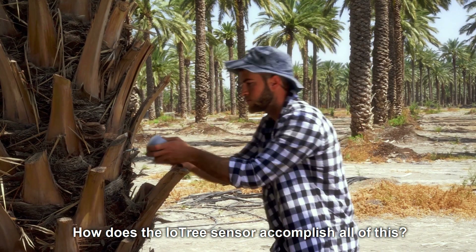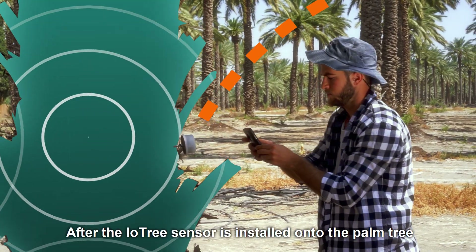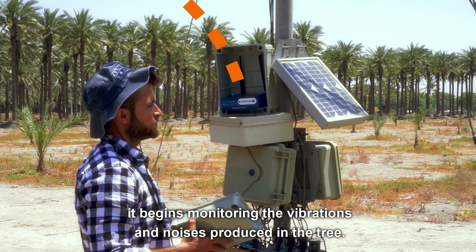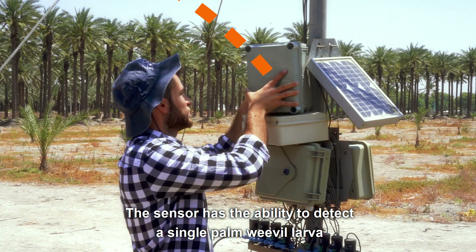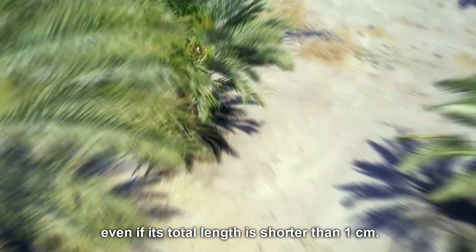How does the IO-Tree sensor accomplish all of this? Well, it just listens to the tree. After the IO-Tree sensor is installed onto the palm tree, it begins monitoring the vibrations and noises produced in the tree. The sensor has the ability to detect a single palm weevil larva burrowing inside the palm tree, even if its total length is shorter than one centimeter.